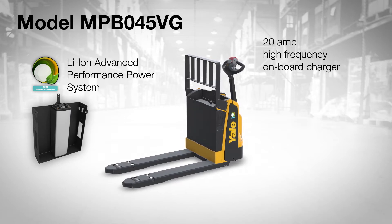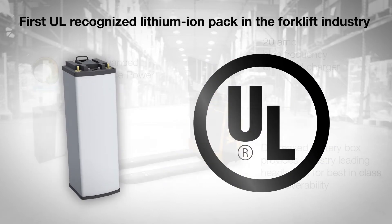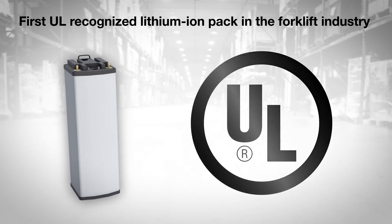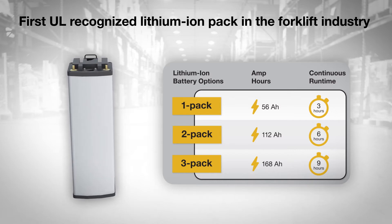This new option enables a 6-inch battery box that provides an improved turning radius and a shorter chassis length. The first UL-recognized lithium-ion pack in the forklift industry, available in 56, 112, or 168 amp-hour capacities for 3, 6, and 9 hours of continuous run time.